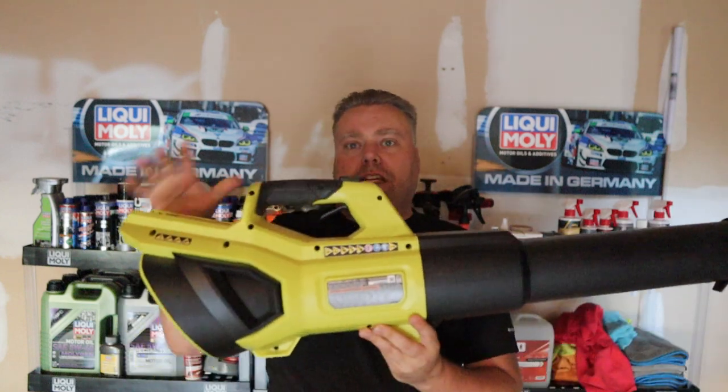Hey there internet, Keith here and welcome to the Cars with Keith YouTube channel. In this video we are checking out the new Ryobi 750 CFM blower. You might be asking, this is a car wash channel — what do you need that for?